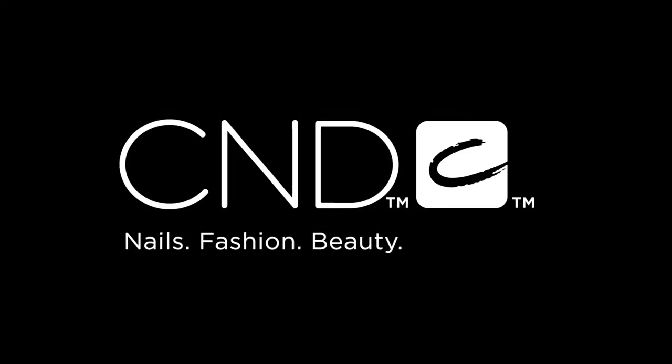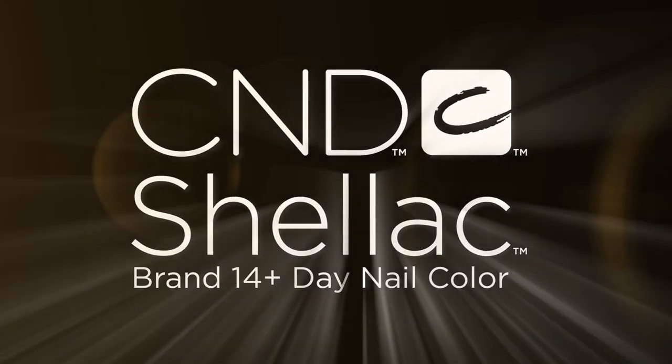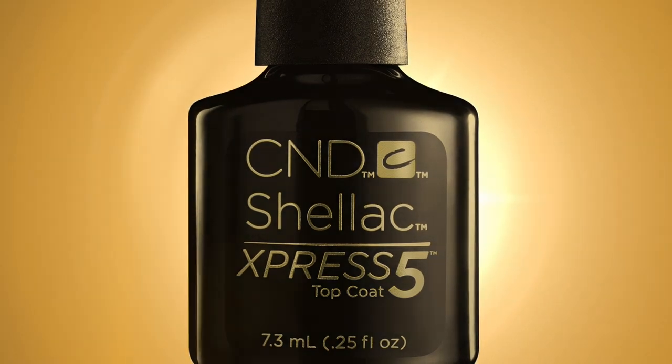Creative nail design — the visionaries behind the leading CND Shellac brand 14-day nail color now introduce next generation technology with Express 5 Top Coat.